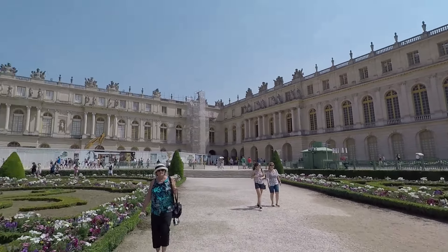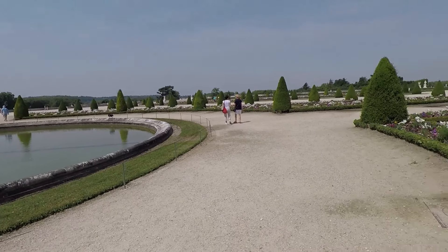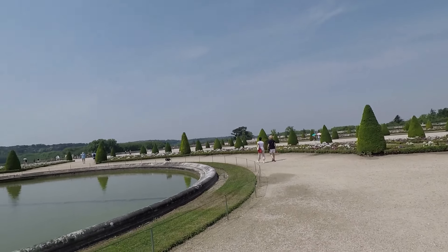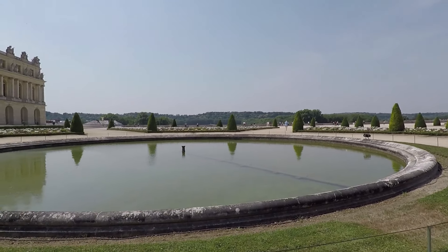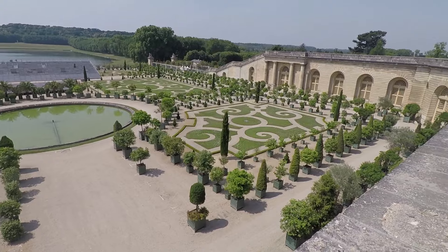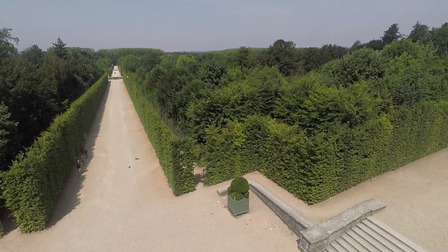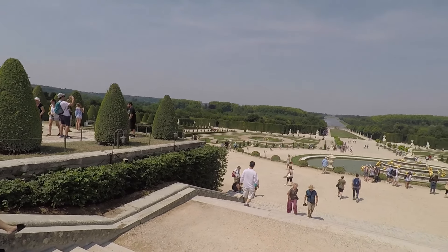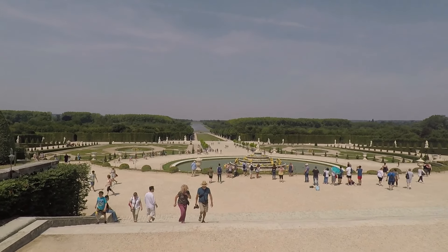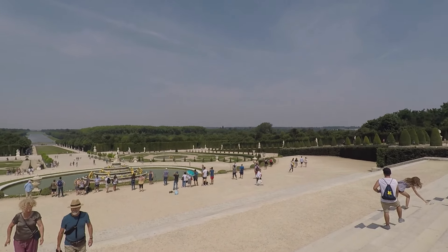I'm down in the gardens of the estate, and that's the biggest part. Here's a map — it's massive. There's just no way you're going to get around it. This goes on for miles and miles up that way. Lots of fountains. It's absolutely beautiful.